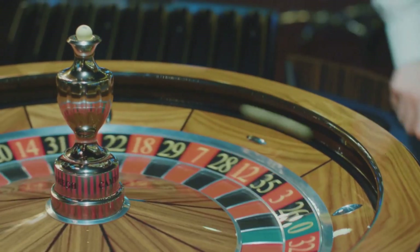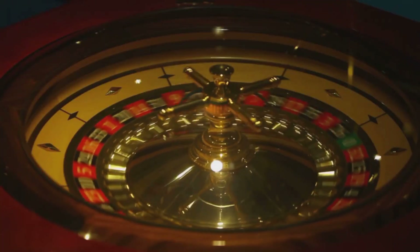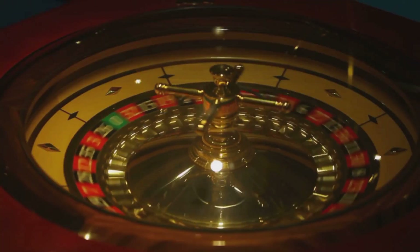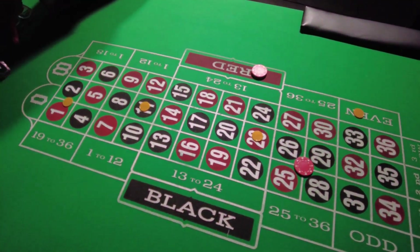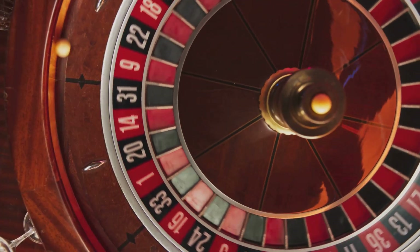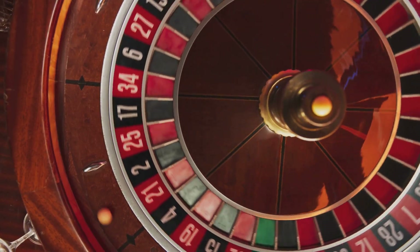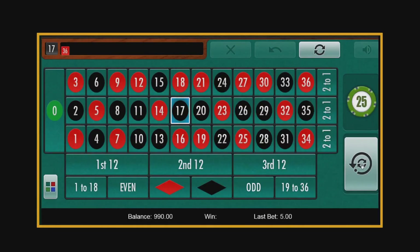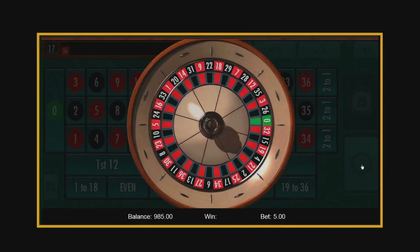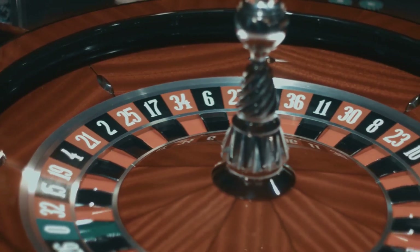Now picture the wheel spinning and the ball bouncing around. Every number, at the instant the ball drops, has exactly the same chance of being hit. No number is due. No number is hot. No number owes anybody anything. With 38 pockets on the wheel, the probability of hitting any single number is 1 out of 38 — about 2.6%. And that brings us to the most direct bet in roulette: the straight-up bet, where you bet on one exact number. The payout for this is 35 to 1.